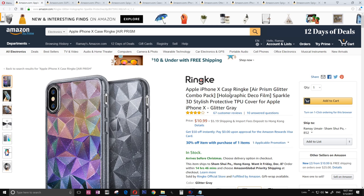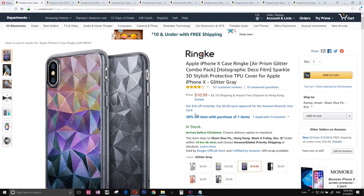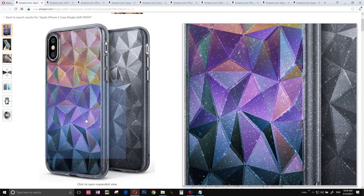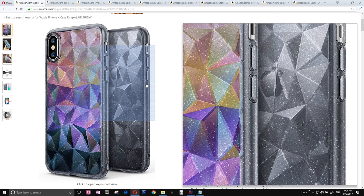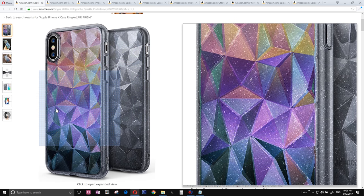The Apple iPhone 10 case, which is the Air Prism Glitter case. I really like it. It also comes with a combo, which means it comes with two. For example, if your spouse has an iPhone, you can buy two — keep the gray one for yourself and give the rainbow color one to your spouse.